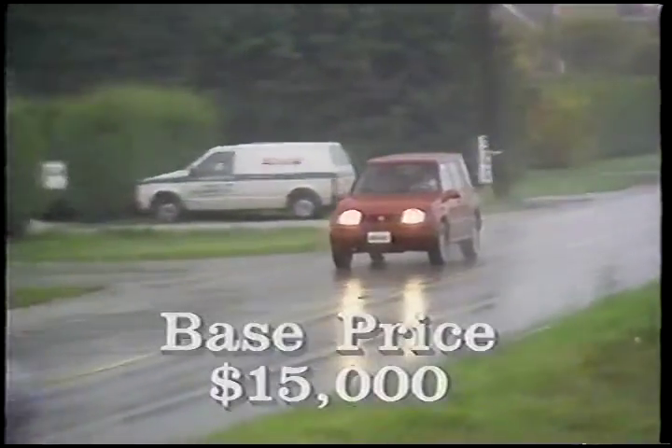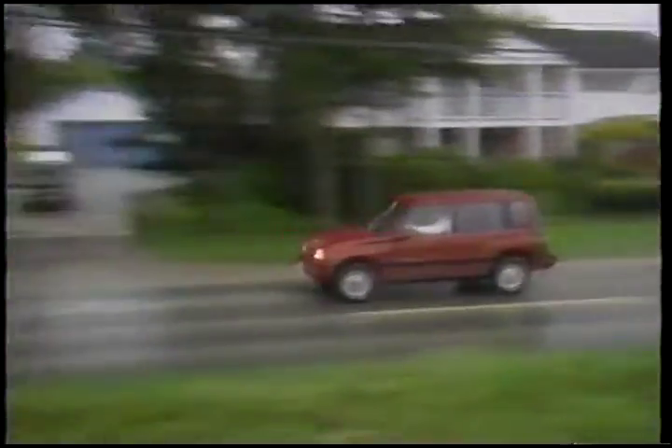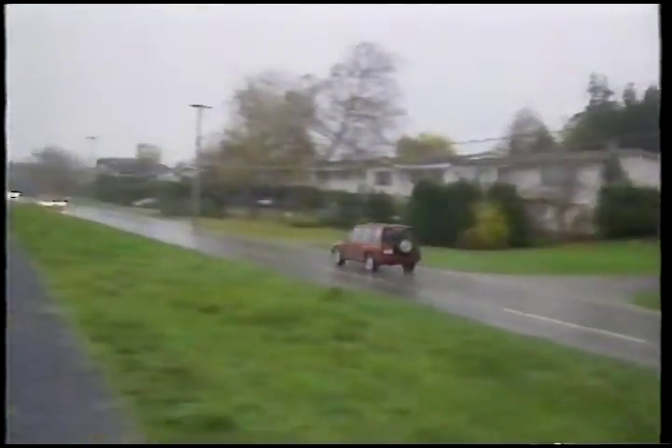A basic four-door Sidekick costs five bucks short of $15,000, and a loaded version will run you about $19,500. Four-wheel drive is engaged with a two-speed transfer case, and shifts can be made on the fly. With this setup, these trucks are serious off-road performers, and I've been able to prove this to myself on many occasions in some pretty rough territory.